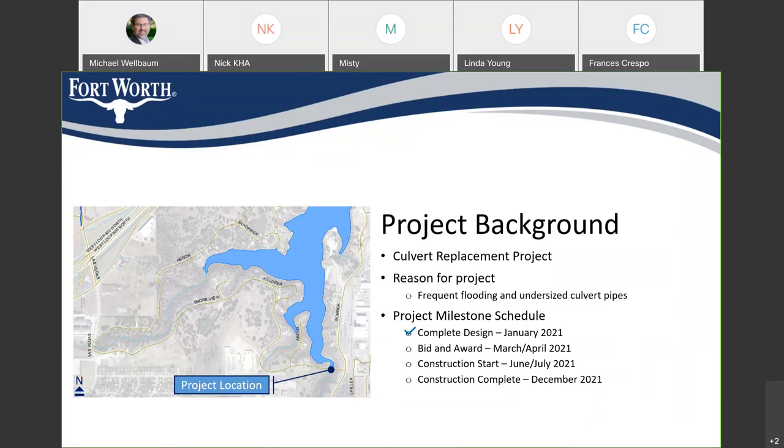In terms of project schedule, we have just completed design of this project. The project has been advertised — today was actually the first day for advertising. We anticipate taking bids on the project on March 4th. Once we take bids, we'll go to Council and should have the project awarded by the end of April. Our contractor is scheduled to start construction in June or July, depending on the timing of getting all awards and contracts in place. We'll definitely want to start in the summer months when it's dry. Construction is a 120-day project — four months — and should be ending somewhere between October and December before everything is completely wrapped up.